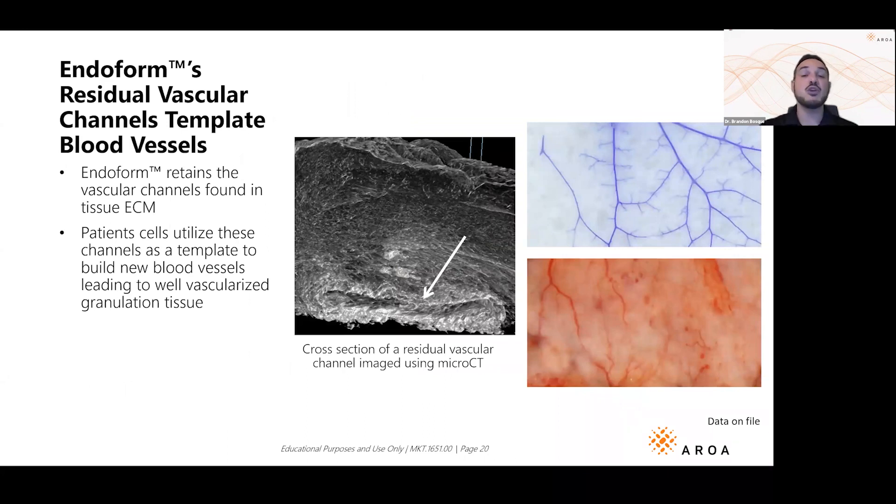We all know in wound care: blood is life. You need vascularity to heal. What's really cool about Endoform is that because it was gently processed from the forestomach of the sheep, we actually retained all of the vessel grooves and pathways that pre-existing blood vessels formed. The vessels are gone, but the grooves they forged are still there as a template. When placed in a patient's wound, new endothelial cells can migrate in and form along those channels.